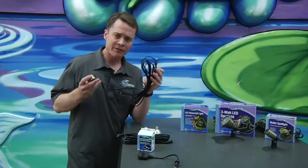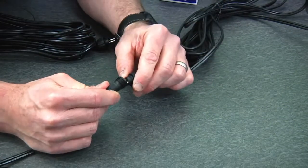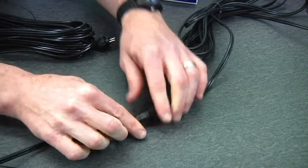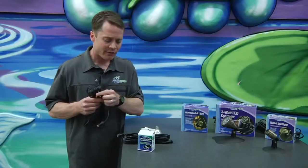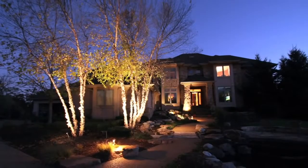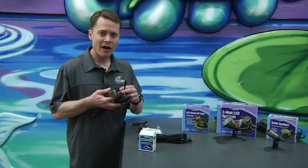All Aquascape's LED fixtures come with 15 foot of cable. At the end of that, a nice little feature is our quick connect. This allows you to easily connect up all your lights to your transformer. Three-way splitters can be used, multiple three-way splitters, and if you need extensions, we have 25-foot extensions. If you have an existing landscape lighting system and you're not able to use the quick connects, no worries — simply cut it off and wire it up like you would a traditional landscape light fixture.